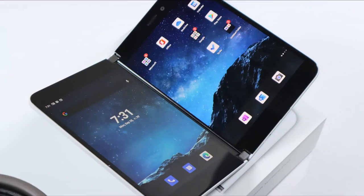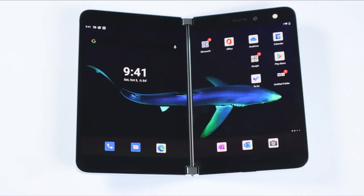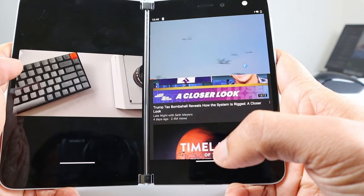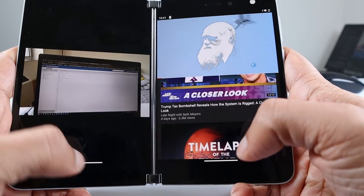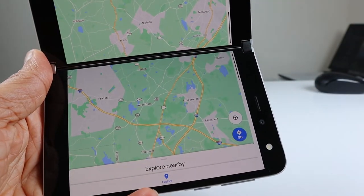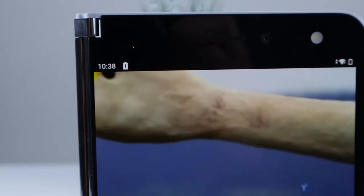I've been using Surface Duo for the last few weeks. When it comes to display, the PixelSense AMOLED dual displays are nothing to rave about, but they do the job. There is no comparison with the superior displays that come with Samsung's Z Fold 2 or other flagship devices in the market. Single display is 5.6 inches and dual display spans 8.1 inches. The disappointment here is the largest top bezels you can find on any latest mobile device, which is one of the bad parts of the design. This will not hinder you from using productivity apps, but it's not so ideal for media consumption.